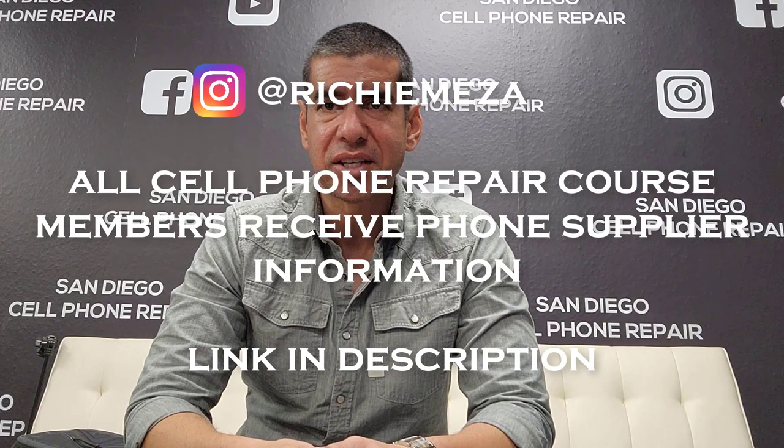Seriously, guys — consider selling unlocked cell phones in your city. It's not that hard to do; you just need a little bit of cash to buy the inventory. Remember to look in the description below because I'm going to update the prices for all these phones, including ones you didn't see in the video — like the Galaxy S20 Ultra, Galaxy S21, and Samsung Note 20 Ultra. If you want to see the price for all that stuff, just look in the description below. Thank you guys for watching — I'll see you on the next video.